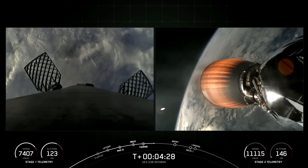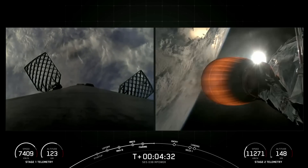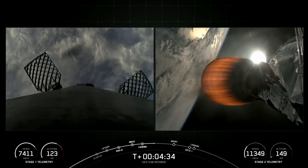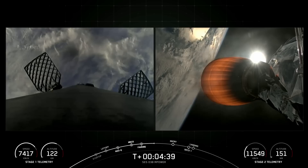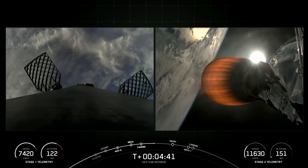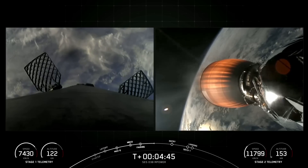During that entry burn, Falcon 9 is decelerating by firing its Merlin engines, but we're still moving very rapidly. And that causes the vehicle to fly through Merlin's exhaust gases, also sometimes called the rocket's plume. This deposits a layer of soot on the vehicle's surface, and that soot comes from the carbon-based fuel that Falcon 9 uses.